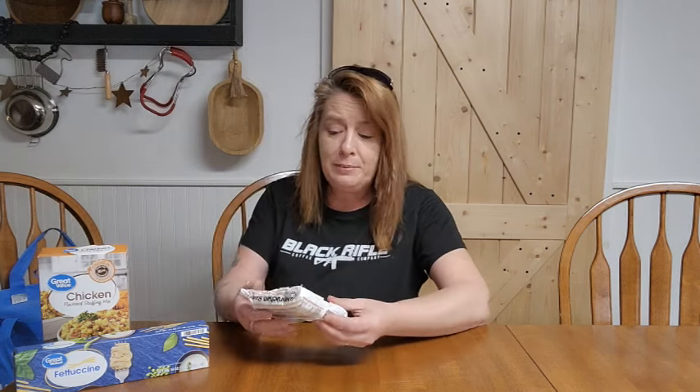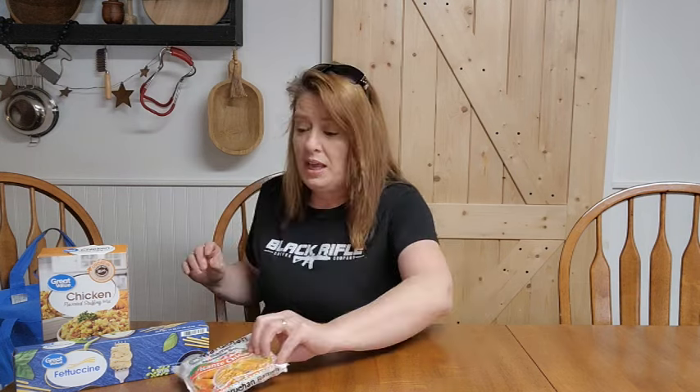The next thing I grabbed was this spicy ramen picante chicken noodles. My kids love this stuff — they're not the greatest for you, but you can use these in soups and all kinds of noodley dishes. You can make lo mein and all kinds of stuff with these noodles just by adding other ingredients. They're really cheap and last a long time in the pantry as well.